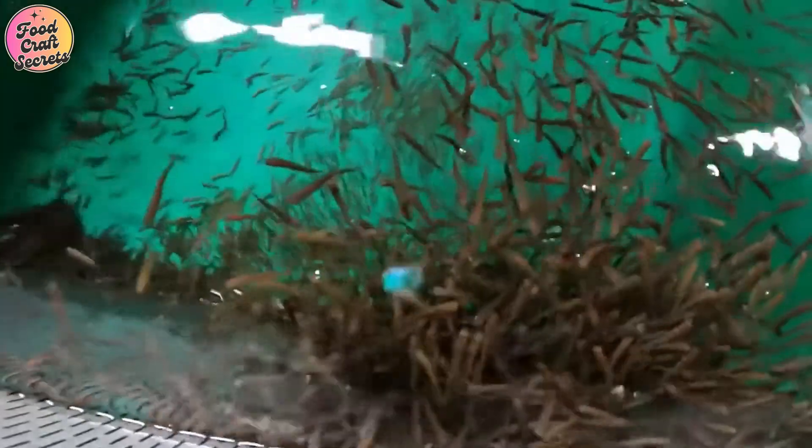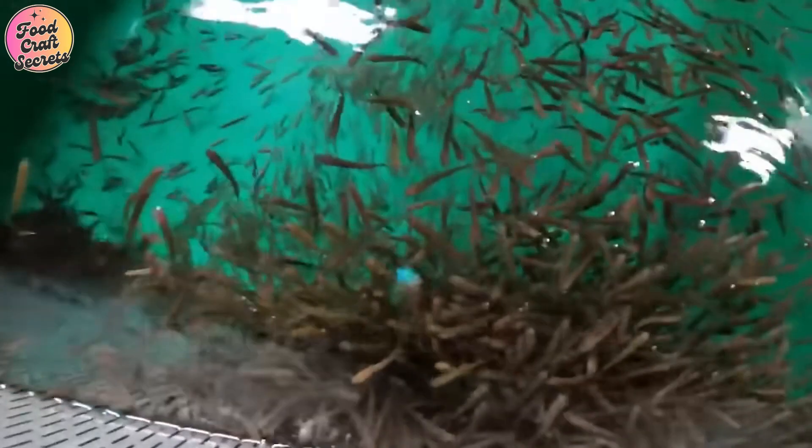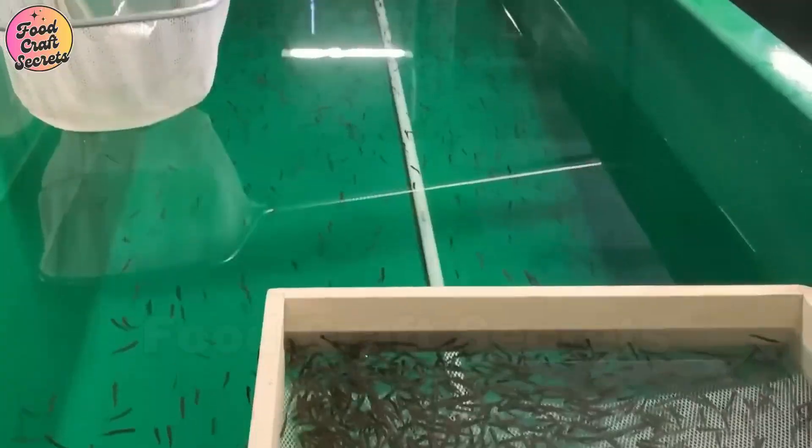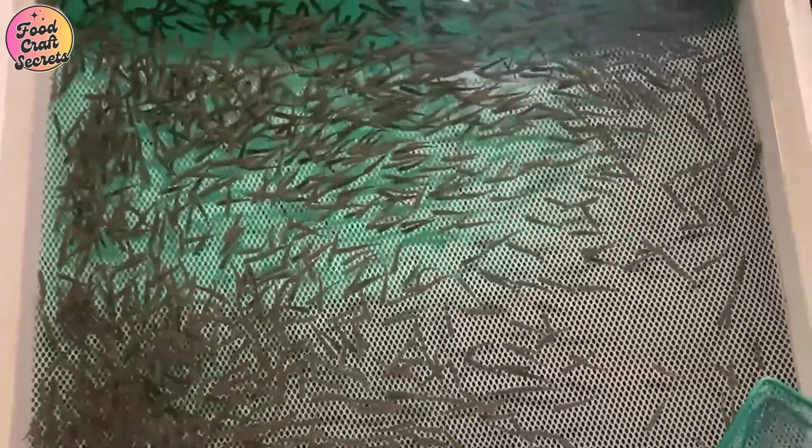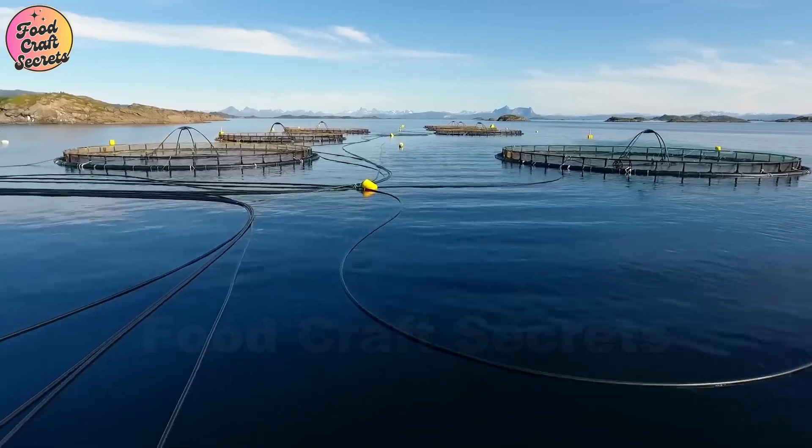When newly hatched salmon emerge from their eggs, they remain attached to their yolk sacs, a vital source of nutrition that sustains them during their earliest days. At this stage, they lack the ability to swim independently and instead rest at the bottom of the tank, gradually absorbing nutrients from their yolk sacs.